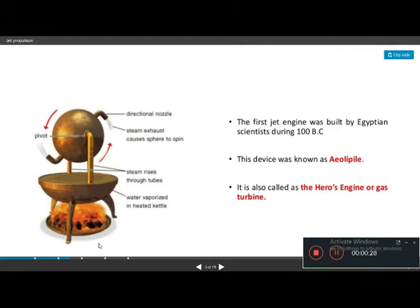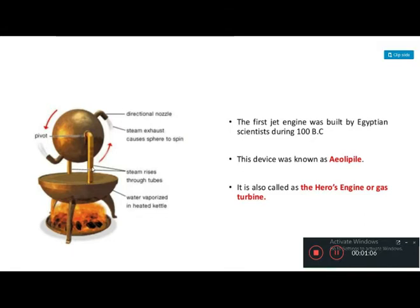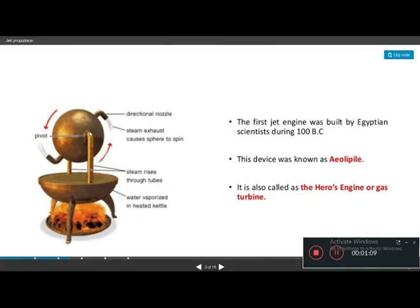In the aeolipile, there is a fire beneath a water vaporizer — a heated tank or kettle. The heat causes the water to convert into steam, which builds up inside the vessel.